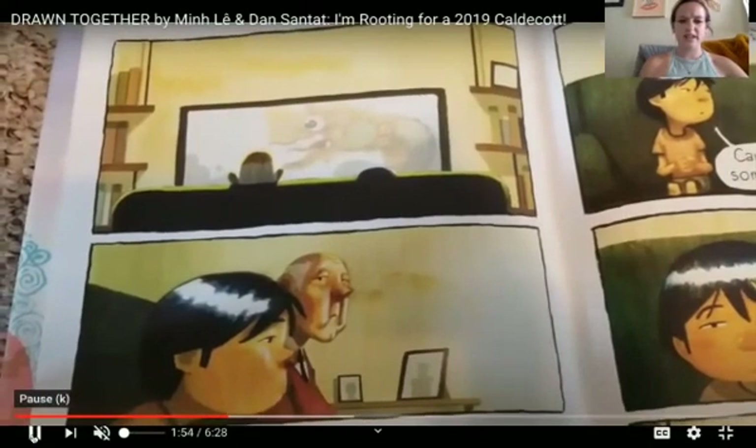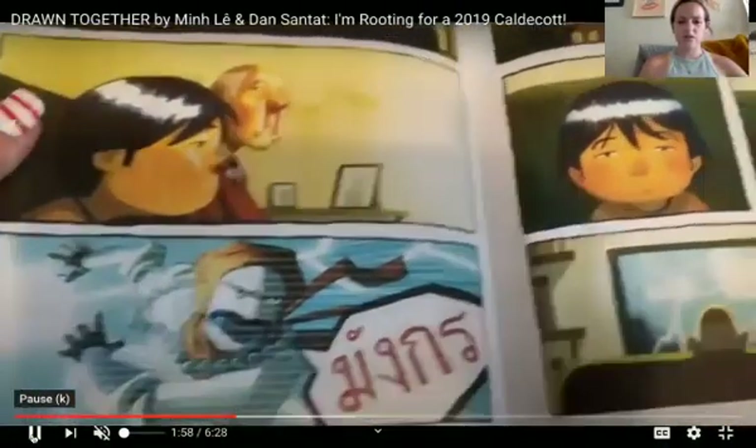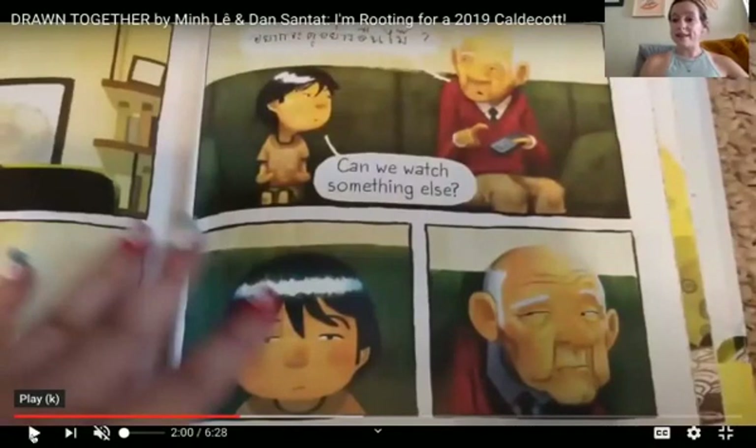Look at the two of them watching TV together. It looks like it's kind of hard to understand each other. The little boy says, 'can we watch something else?' And his grandpa responds in a different language.